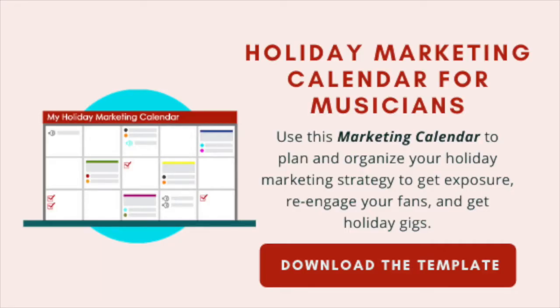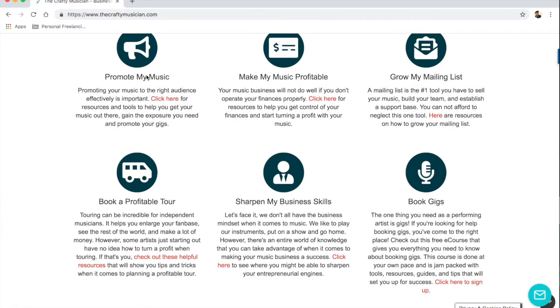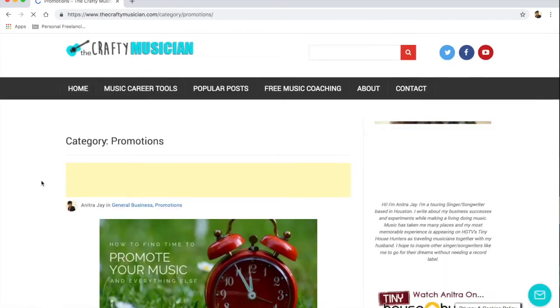Thanks for watching and I will see you next time. Happy holidays! If you'd like help planning and organizing your holiday marketing strategy, check out our free holiday marketing calendar template for musicians. It will help you re-engage your fans, get holiday gigs, and boost your exposure for the season. Look for the download link down below in the description box. Head on over to TheCraftingMusician.com for more tips and tricks to level up your music career.